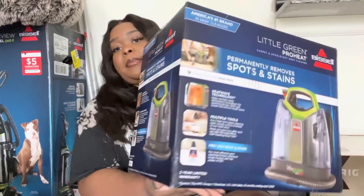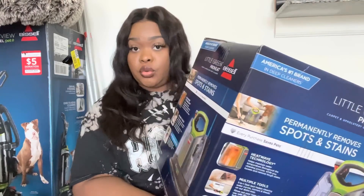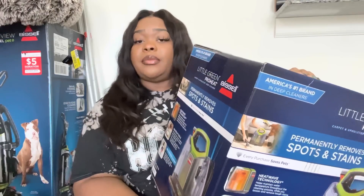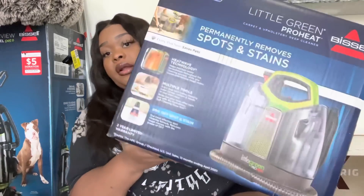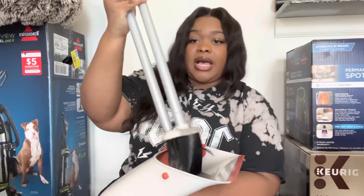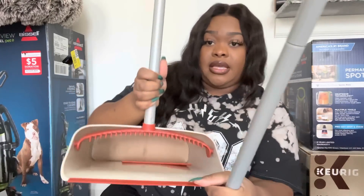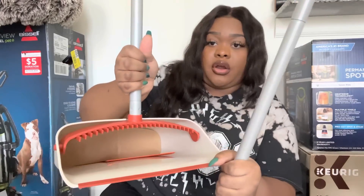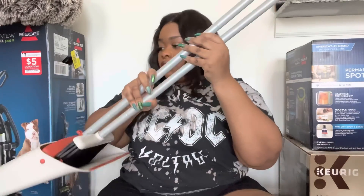The next purchase is this Bissell Little Green Pro Heat Shampooer. I picked this up because I noticed my bedroom headboard was not as clean as I thought, and before I put it together I wanted to give it a good shampooing and scrubbing. I picked this up from Target — it was on sale for $120. I also picked up a new broom and dustpan from Amazon. I like that it has teeth in the front so you can clean your brush, and it clicks together with a lock mechanism at the top.